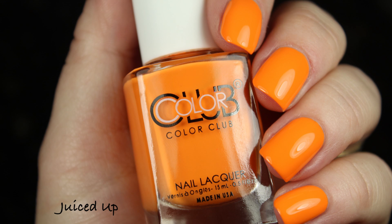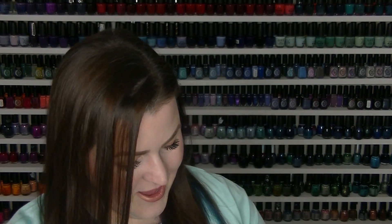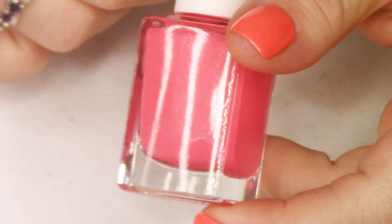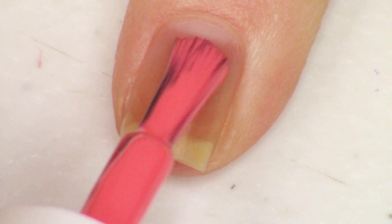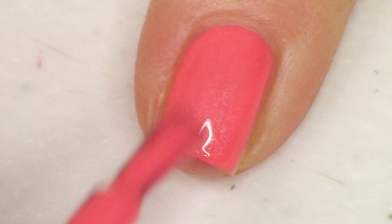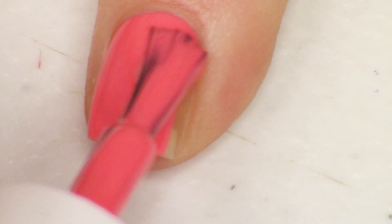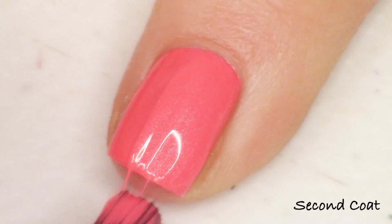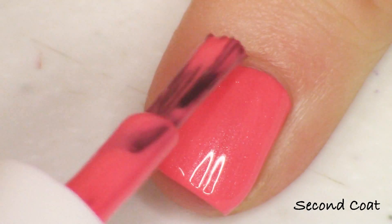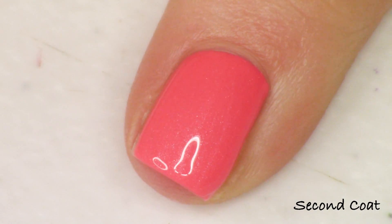Next up, we have the other pink polish out of the collection. This one is called Kiss My Peach, and this one is probably the least orange out of the whole collection. This one and the next one that we're going to look at have a little bit of shimmer — it's very, very fine, very delicate, and doesn't really show up on the nail, but it does add like a little bit of a glow. It has this incredibly fine shimmer in it, so you're not immediately thinking 'oh, that's a shimmer polish.' This is gorgeous in two coats — a pink with a pinch of peach in it.